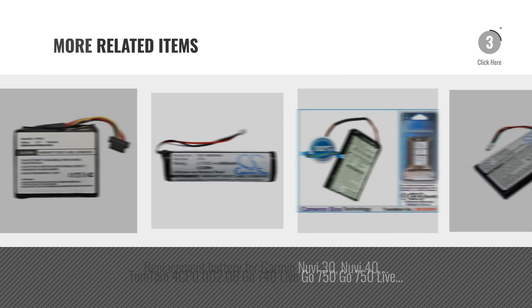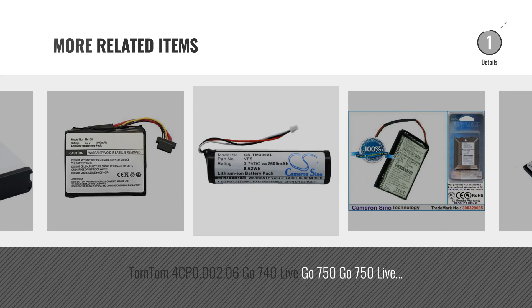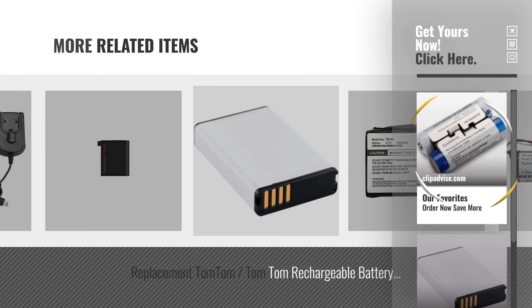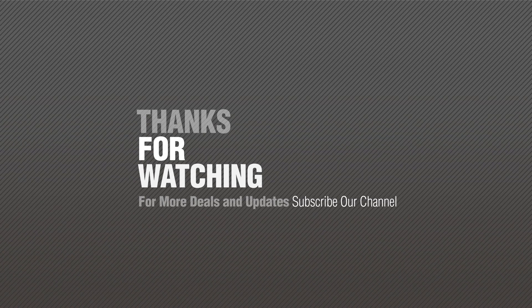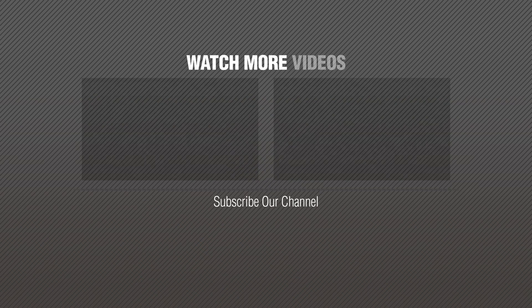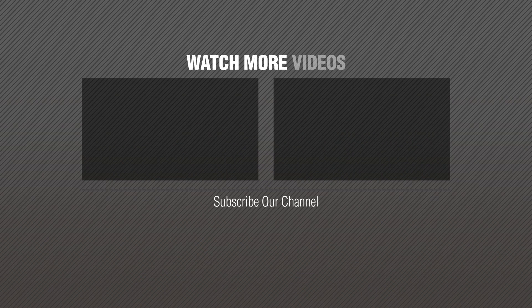Number 5. For more great related products, full details and online deals, just click the circle.